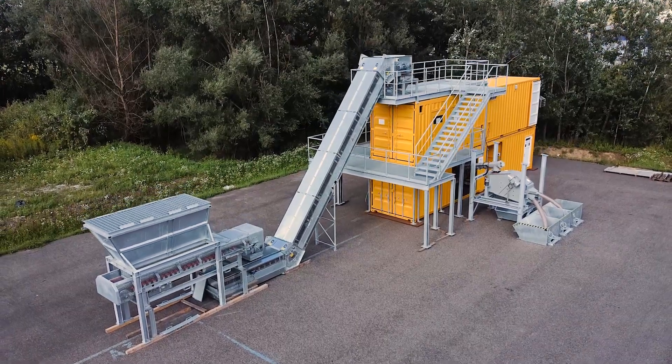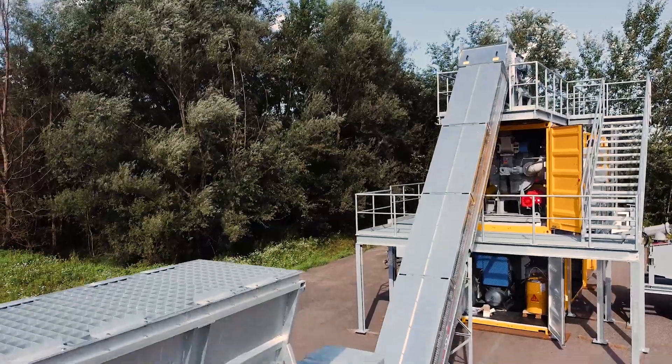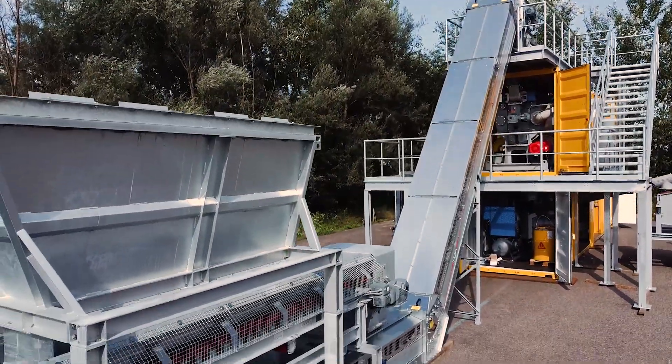With the pilot plant, Sika could demonstrate the concept on industrial scale. When do you start producing circular concrete?